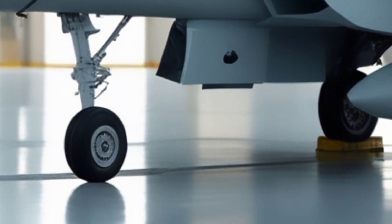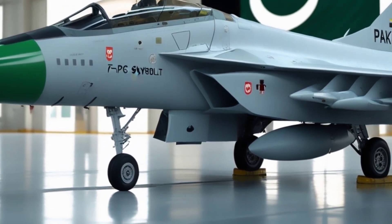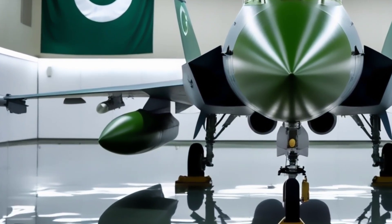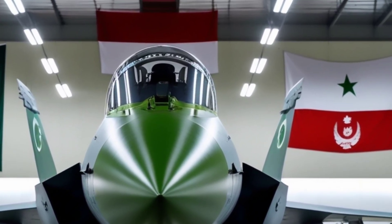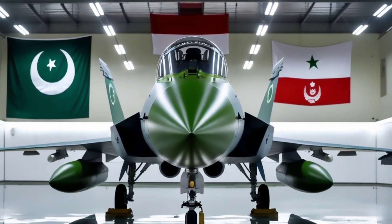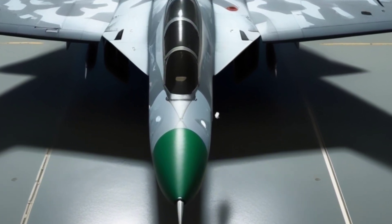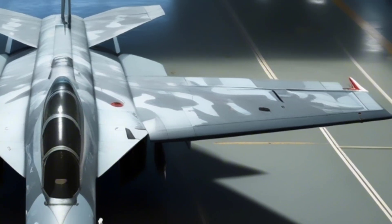The F-7PG is a Chinese-built variant of the legendary Soviet MiG-21, upgraded and adapted for Pakistan's needs. In the 1990s, the Pakistan Air Force sought a cost-effective, lightweight interceptor to replace its aging fleet. The result? The F-7PG — a nimble delta-wing aircraft featuring a modernized radar, updated cockpit, and tailored weapon systems.